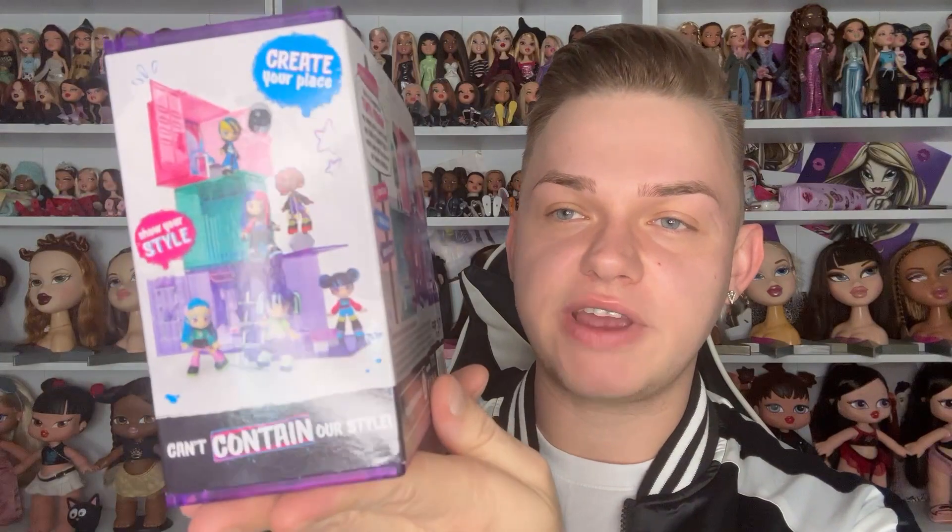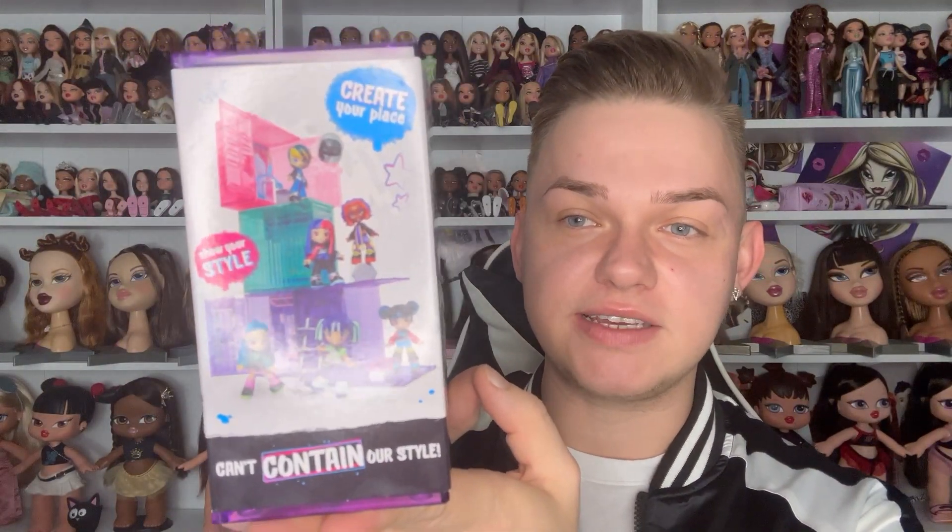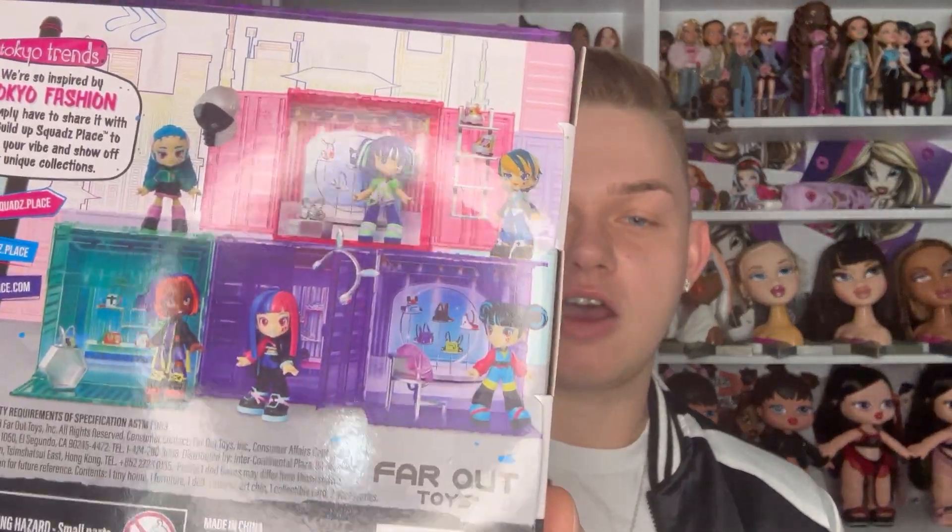It's a plastic place because it's a doll and a playset in one, which is really cool. You have the Tokyo skyline behind all of the characters. On the side it says 'Create Your Place' and then obviously how you can create it. And it says 'Cannot Contain Our Style' because it is way too much. On the back it says Tokyo Trends: 'We're so inspired by Tokyo Fashion, we simply have to share it with you.' The side has all six characters.